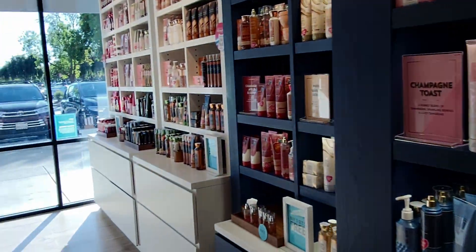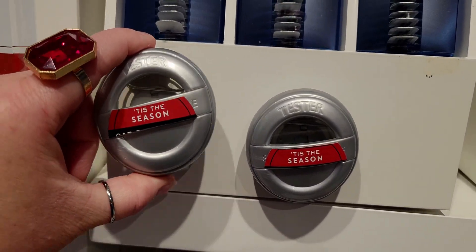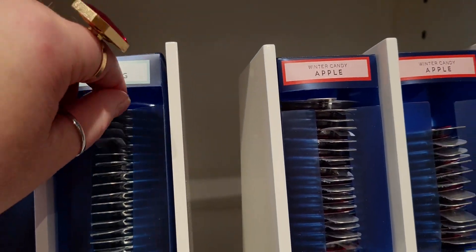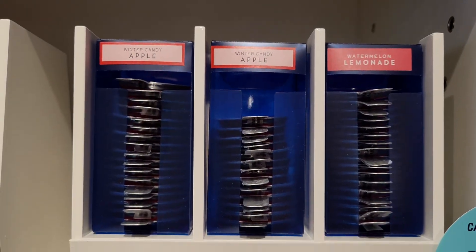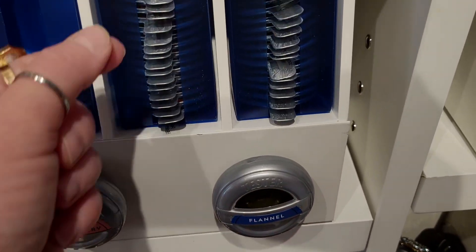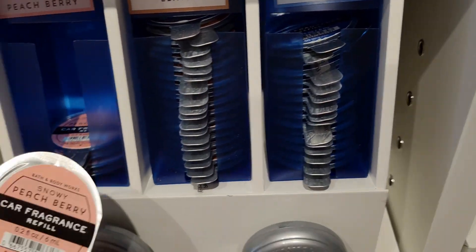Here are some more of the Fall in Bloom scents. Now here is what I came in for today — the car fragrance refills, $1.95 in store, barcode required. They have several Christmas scents in store which is really exciting. It's October 3rd and I'm ready for Christmas — I could put my Christmas tree up today. They have Flannel right here but I already have that one.